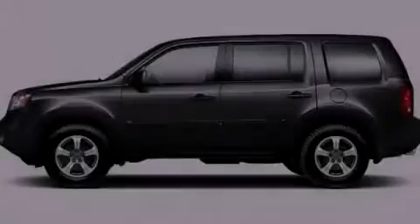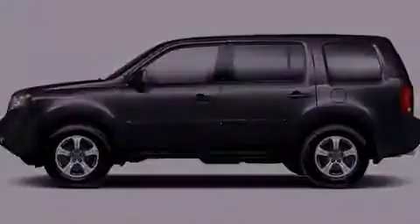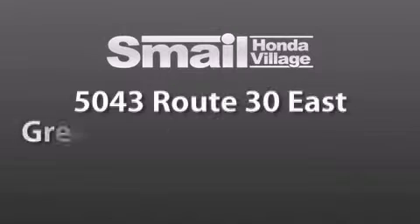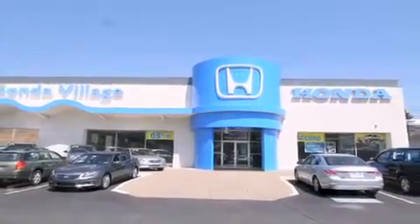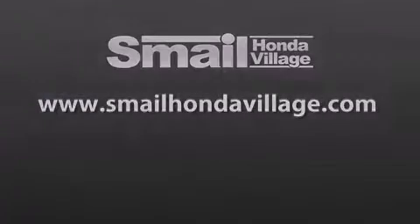Call or visit us right now and arrange your test drive today. Smale Honda Village is conveniently located at 5043 Route 30 East in Greensburg. We are less than a half a mile from the Westmoreland Mall. Contact us today to find out about our financing specials and leasing offers, and make sure to visit us at SmaleHondaVillage.com.